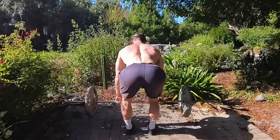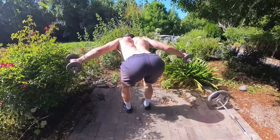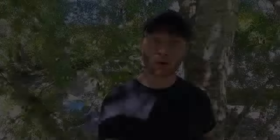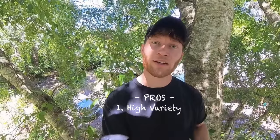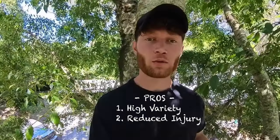Armed with this knowledge, my initial approach to training was to choose exercises that isolated each individual area of the back — rows to target the lower back and traps, pulldowns to target the upper back, rear delt flies to target the rear delts, and shrugs to target the upper traps. The pros to this approach were a high amount of variety, meaning I reduced my risk of causing a repetitive strain injury, and the novelty meant that I didn't get bored during my workouts.